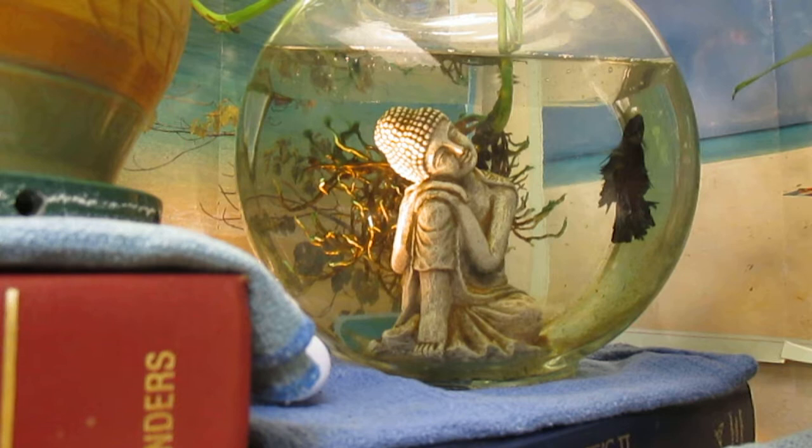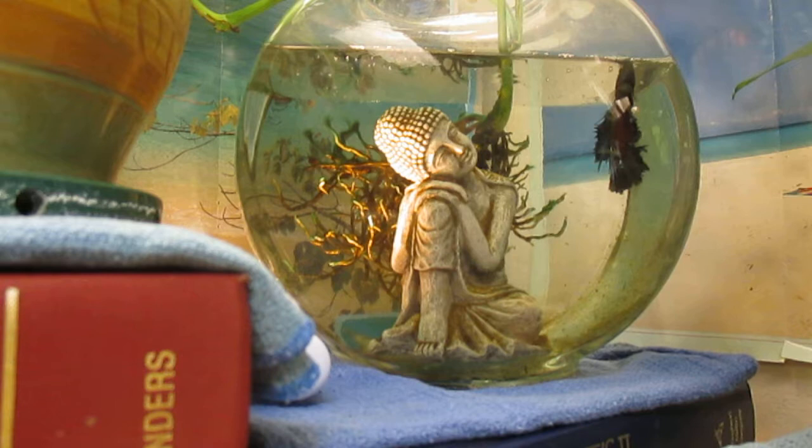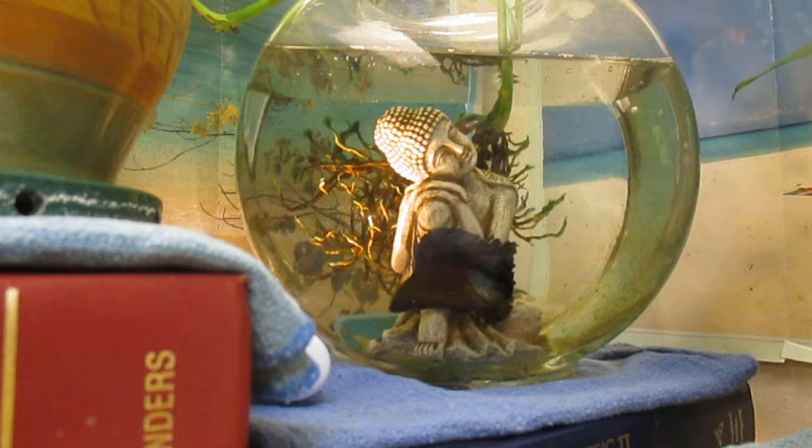Here's my opinion: you could keep a betta in a thimble if you were fastidious about keeping the water clean. I don't think fish suffer much from boredom — after all, Jose's brain is only the size of a grain of sand. But a container with clear sides and some decor is more interesting to me, and certainly he's in a better place than where I found him. Sometimes I wonder: is it more cruel to keep him in a bowl all day, or to keep me in this cubicle all day? Some days I really envy Jose.